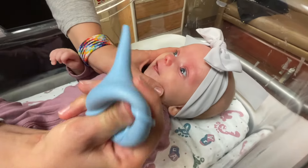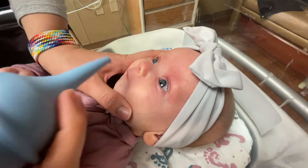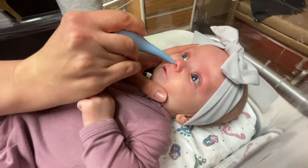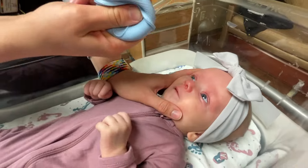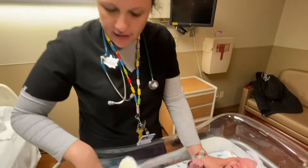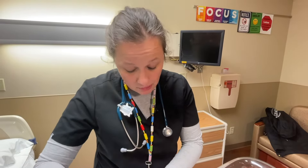Then with the bulb syringe you're going to depress it and then try to get it in their nose, and then let the bulb come out. If families are not getting a lot with the bulb syringe, that's when I would go and use one of the other devices that are available to buy.